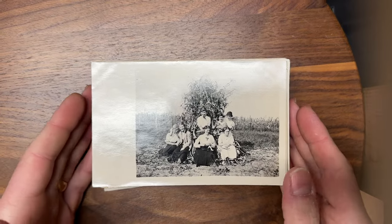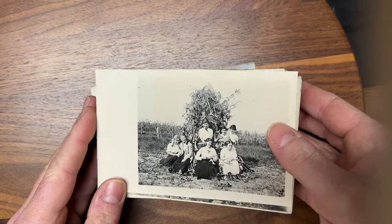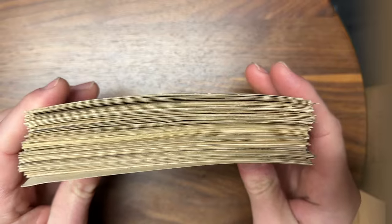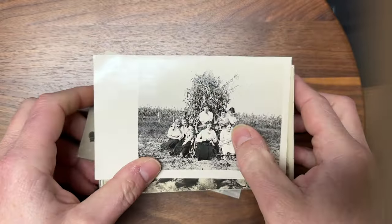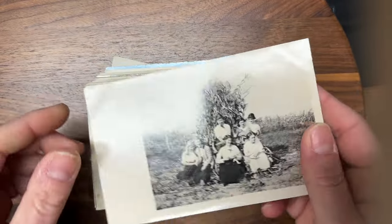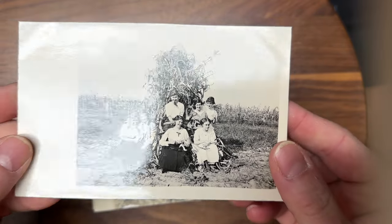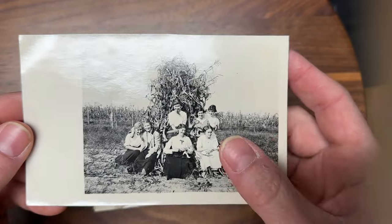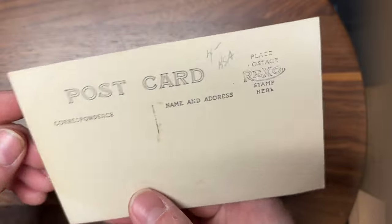Today we're going to focus on a category of items that we sell here regularly at the warehouse and that earn us a good amount of money. I don't know exactly how many are in here — my guess is around a hundred postcards. And these are what are considered to be real photo postcards. The reason for that is that these are pictures that were taken on a land camera and were sent in to a darkroom someplace to be put onto a postcard. These are made out of photo paper.